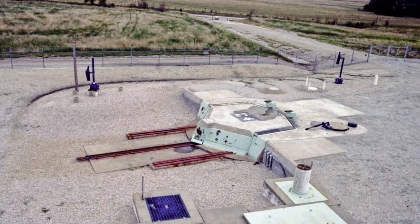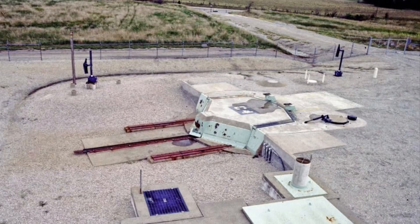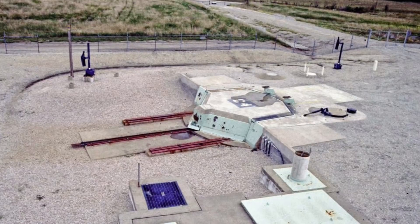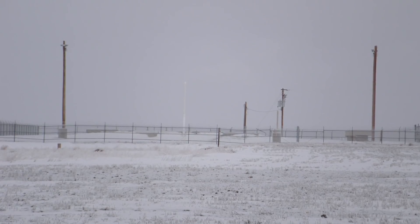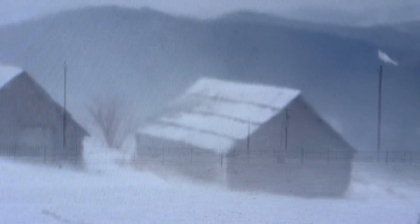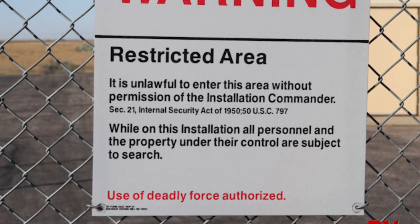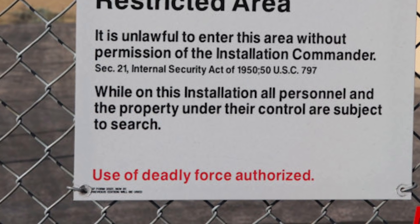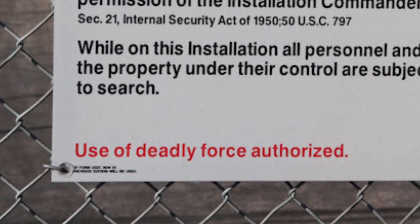Here's what a launch facility or LF looks like if you were just driving down some country road in Montana. All the launch facilities are unmanned — except when maintenance is needed of course — and not a lot to look at. You might even miss it if you weren't looking for it, even less impressive in the winter. Temperatures can drop well below zero, with wind chill down to minus 50 or 60. Around the site was a chain-link fence with warning signs posted frequently — everything's underground.